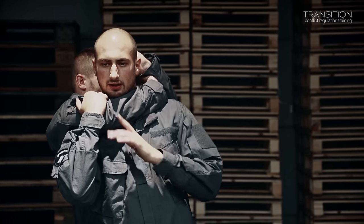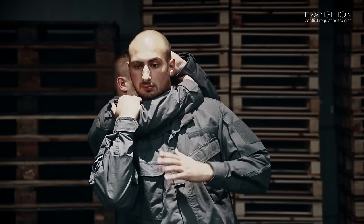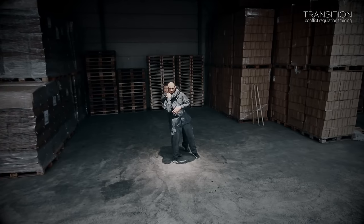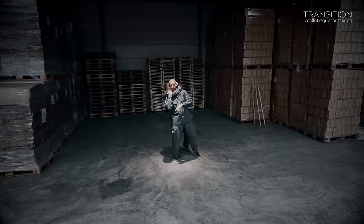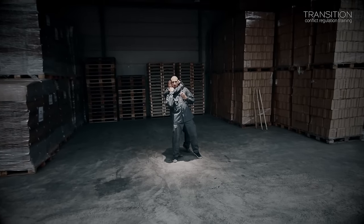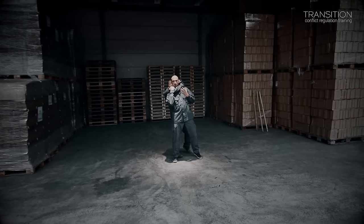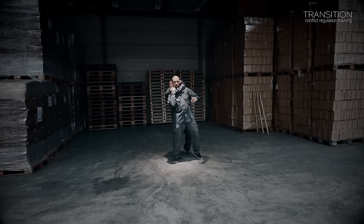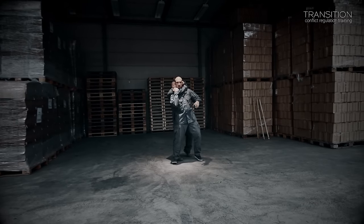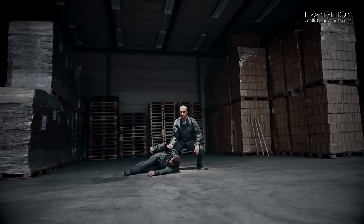I lean towards one side — again, we are one system, so he will move to that side as well. I try to get his weight on one leg. This way he can't resist as much force from me and he will fall out of balance. For example, I use my hips to apply force in that direction, and I can get free or get him out of balance and throw him down to the ground.